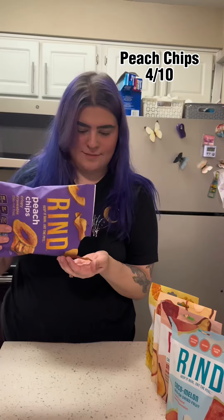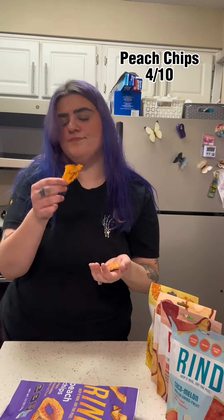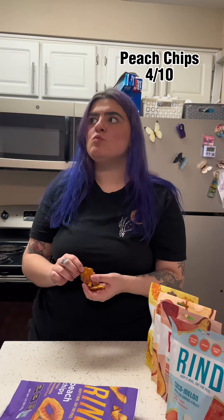Next up we have the peach chips. Peaches are my favorite fruit, but I was a little disappointed by these. I give these a 4 out of 10. The flavor was just not it for me.